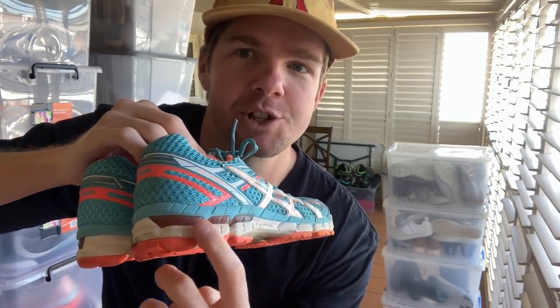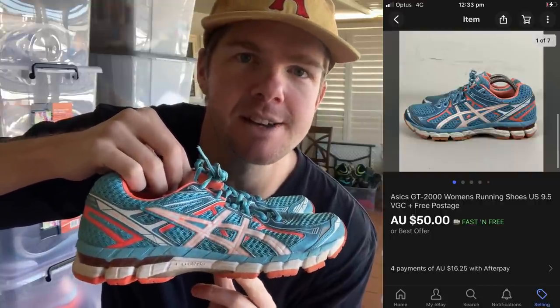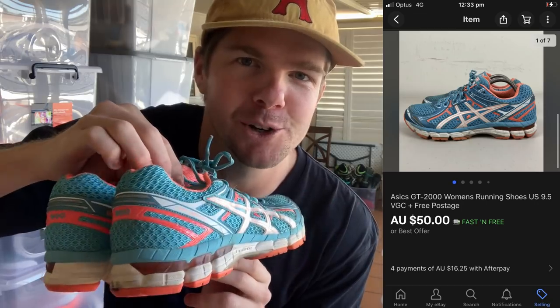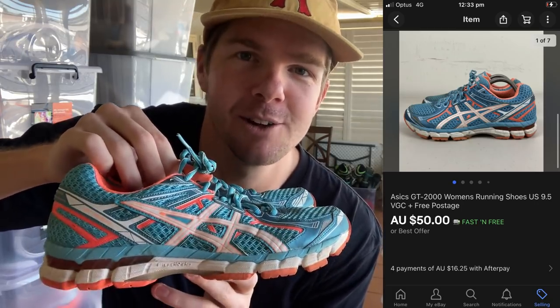These are the Asics GT2000 Women's Running Shoes. When you're seeing the gel on the sole of the shoe, you know you're going to make a few more dollars on resale value. I ended up selling these on a best offer for $50 — I had them listed for $65. I think if I held on I probably could have got the full top dollar, but in the end a $30 profit on a $5 purchase. If you're seeing these sorts of shoes, definitely pick them up — there's always great money in them.